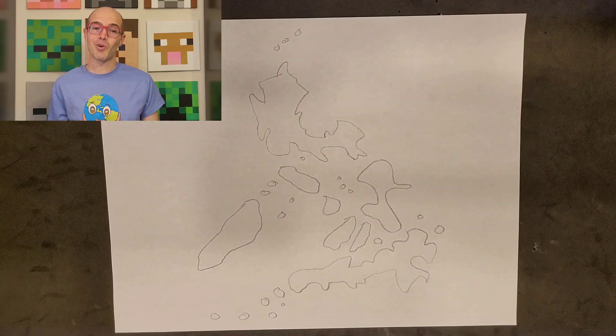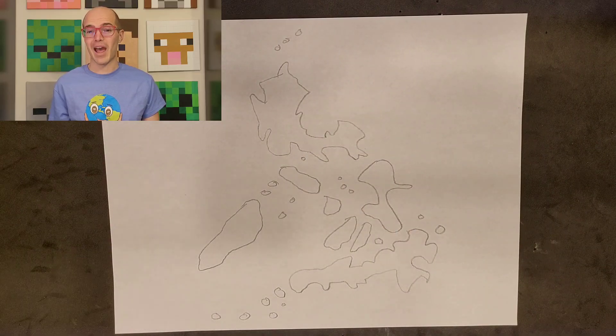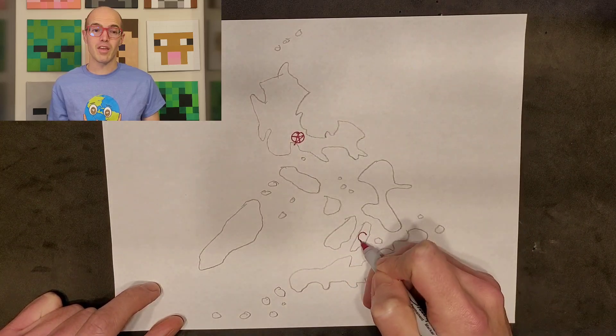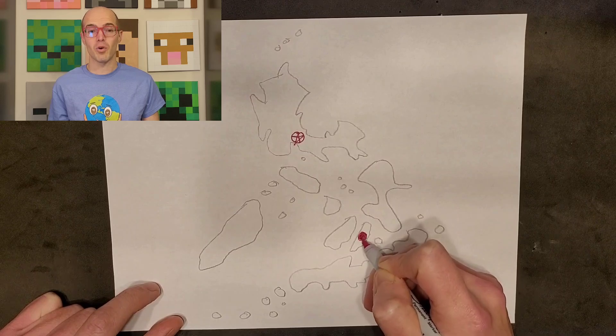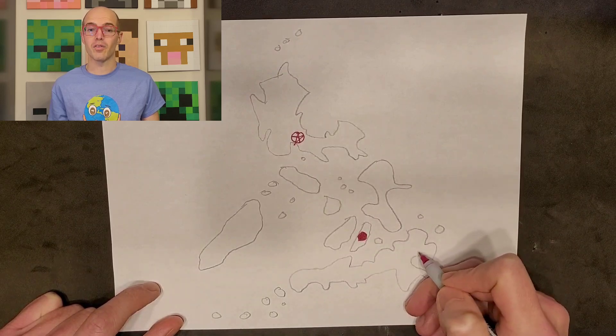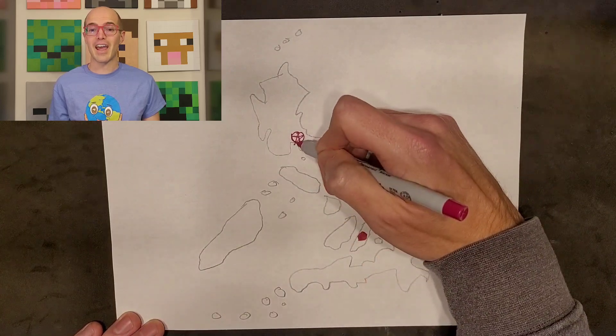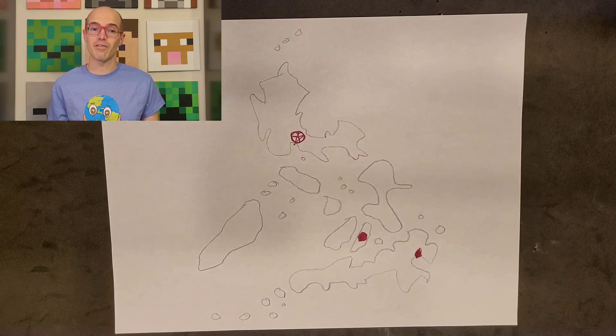Now let's pinpoint some major cities on our map. Manila, the capital, goes here on Luzon. Cebu City on Cebu Island, and Davao City in Mindanao. Feel free to add any other cities that hold significance for you.